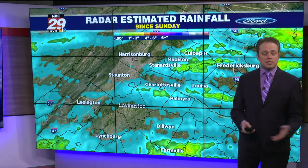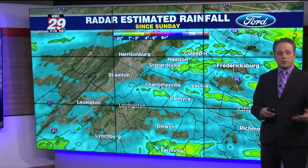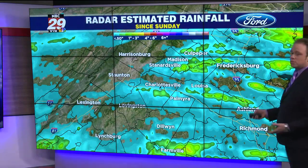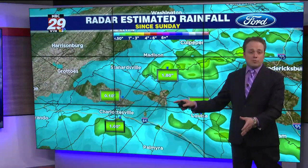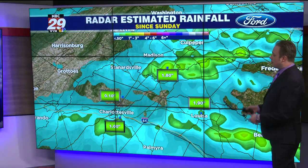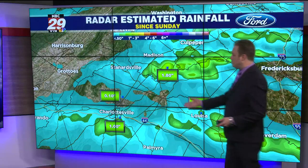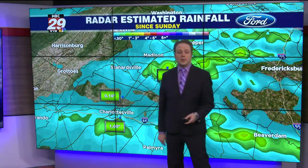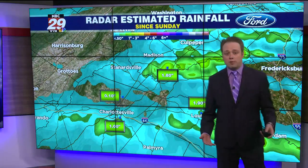We've all had some rainfall since Sunday. Most of this rain on our Doppler estimation is showing on Monday — most of these tropical downpours and even rumbles of thunder occurred yesterday morning and last evening. Doppler estimates show the airport only picked up maybe a tenth of an inch of rain, but just south of downtown Charlottesville they picked up an inch of rainfall.